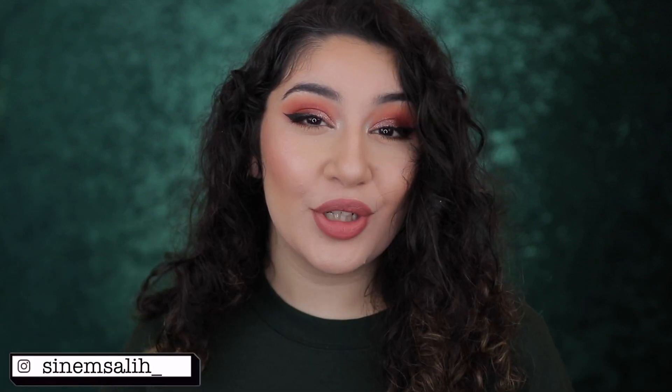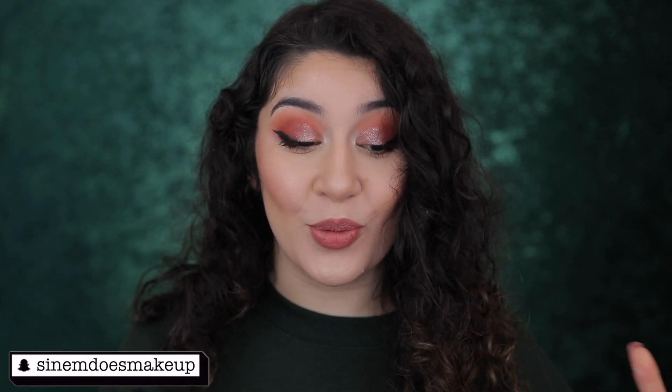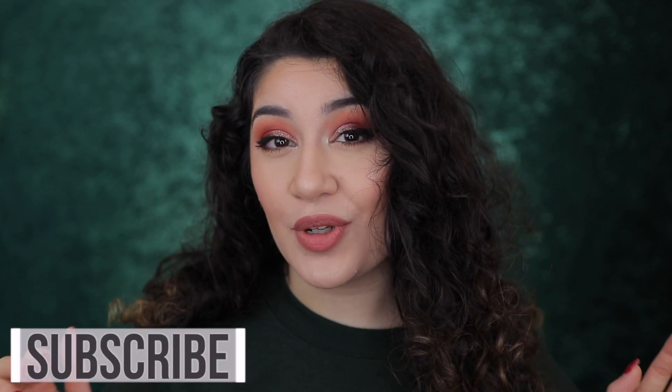Hey guys, it's Sonoma, welcome back to my channel — or welcome to my channel if you are new here. As you can see by the title, I did a chit-chat get ready with me, doing this look today. It's all about my new year's resolutions and goals and what I want to achieve for 2020. I really want to know what everyone's new year's resolutions are, so comment down below what your plans are for the new year. Hope you guys really enjoyed this video — if you haven't already, don't forget to subscribe and give this video a thumbs up.